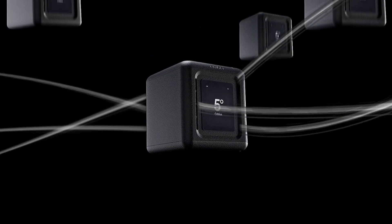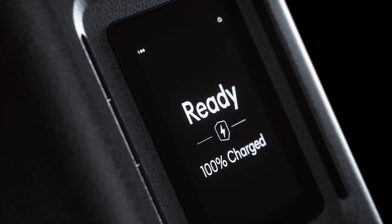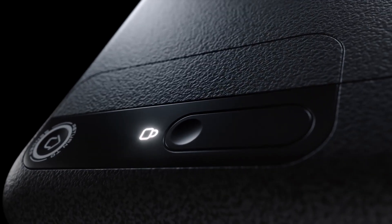The temperature-controlled cube is stackable, reusable, and intuitive. Designed to protect and transport its precious cargo.